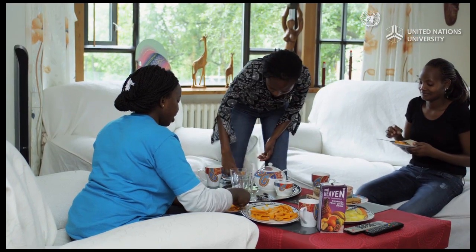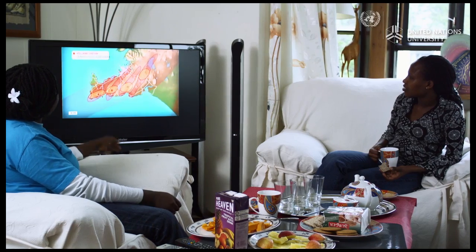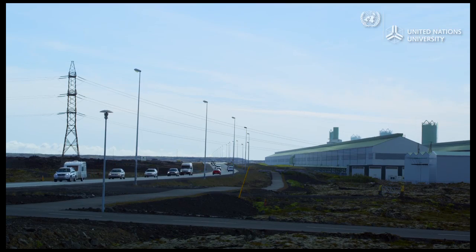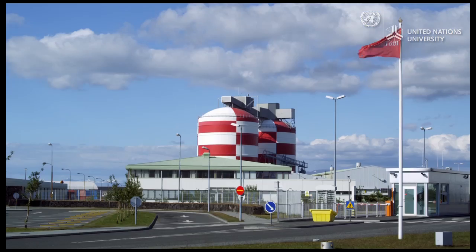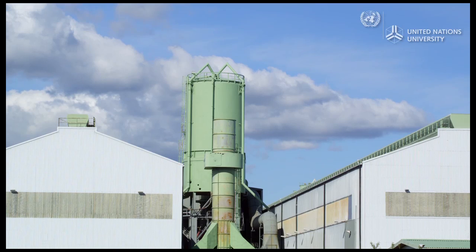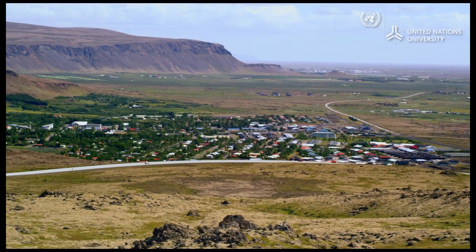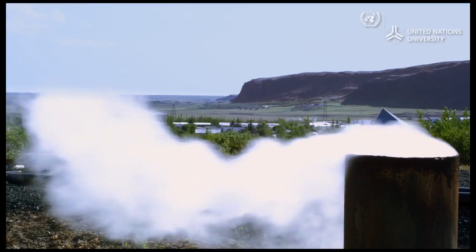Anna and the fellow classmates she shares the house with use electricity for cooking, lighting, and powering appliances. However, the major users of Iceland's electricity are heavy industries, especially aluminium, which is produced in large-scale smelters near the capital. Yet in the town of Gvergeti, people are finding innovative and diverse ways to use geothermal energy.